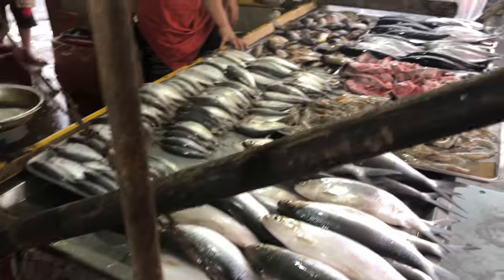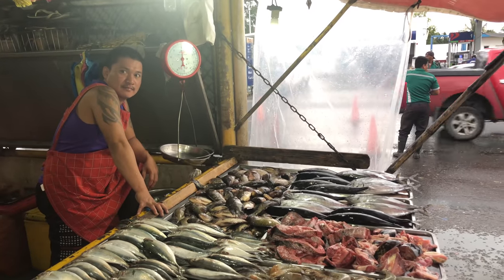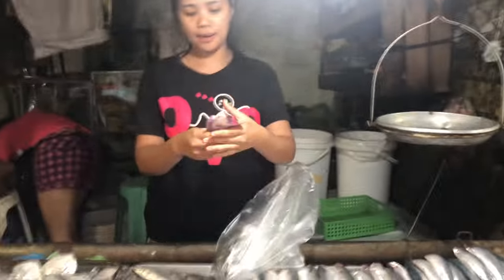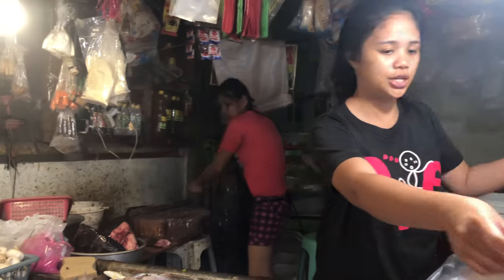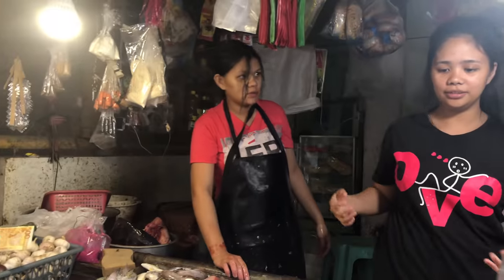They got some fish over here. Those fish are fresh because they're still jumping. They are jumping. All right, thank you very much, ladies.